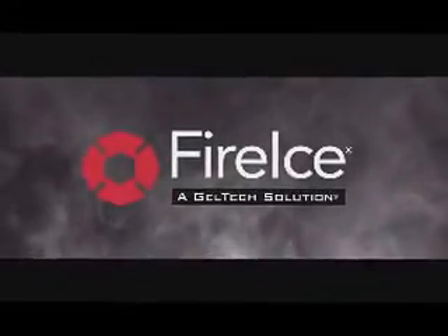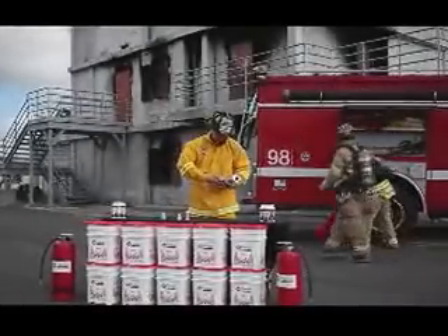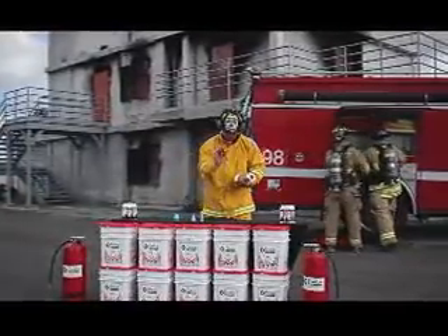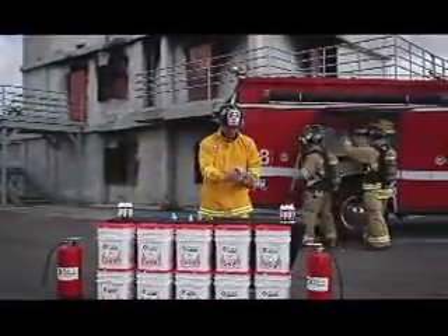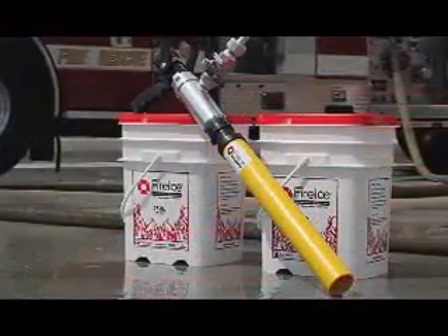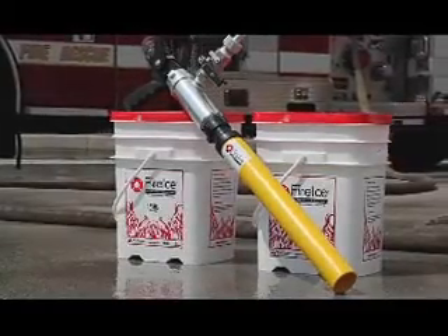Fire Ice is the latest in cutting-edge fire suppression technology. Fire Ice is a versatile tool for direct fire suppression, or as a medium-term retardant for exposure protection. The effectiveness, ease, and versatility of Fire Ice makes fire suppression safer for firefighters, allowing them to do more with less in a resource-limited environment. Fire Ice stops fire in its tracks.